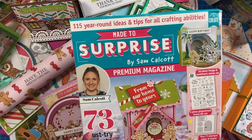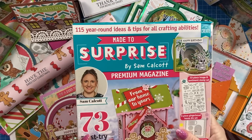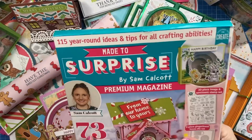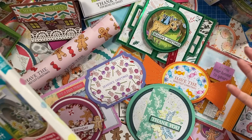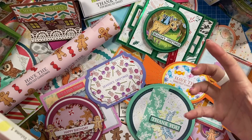Hey everyone, it's Sam here. Thank you for watching. So if you've been following me on my Facebook page, even in the YouTube videos that I've been sharing, when this magazine of mine was launched, I said that I've very kindly been sent all the samples and I wanted to share them all with you in more detail just so you can see them up close.